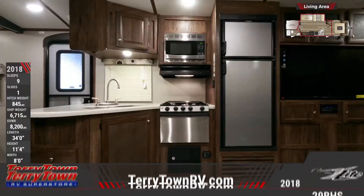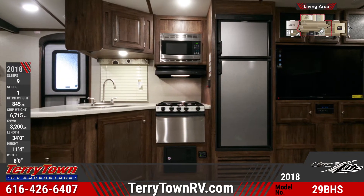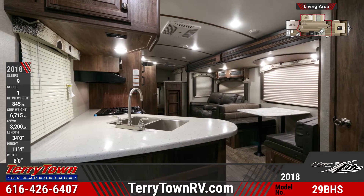The Cougar X-Lite 29BHS's kitchen has stainless steel cooking appliances, an 8-cubic-foot refrigerator, solid-surface countertops, and hand-glazed hardwood cabinetry.